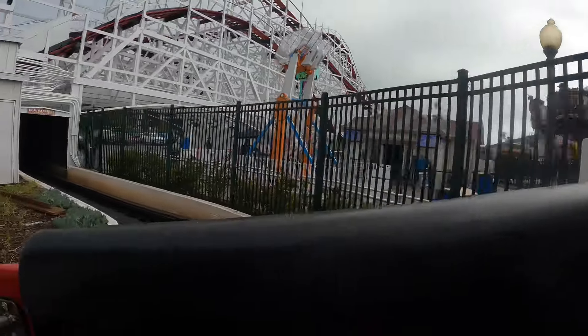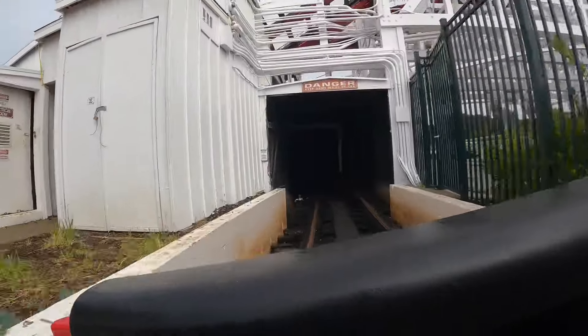All right, off we go on the Giant Dipper in the front row, and you start in a tunnel, which is awesome. Here we go! You can't see anything, but it's actually really fun in here.